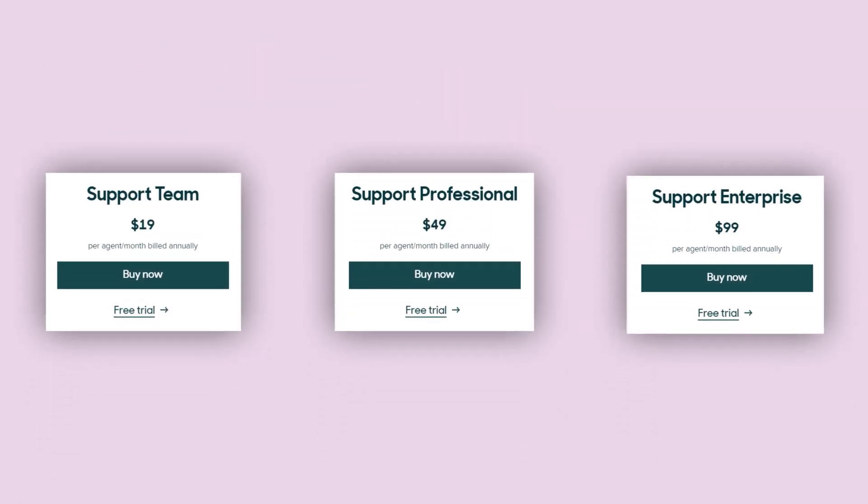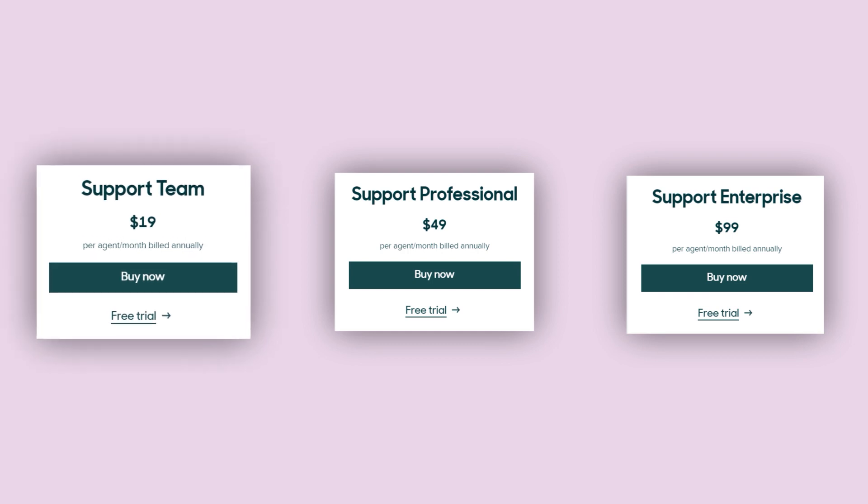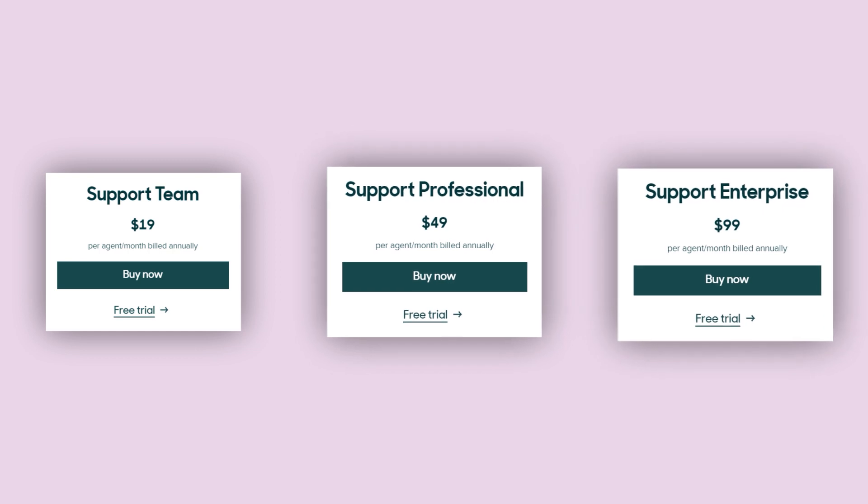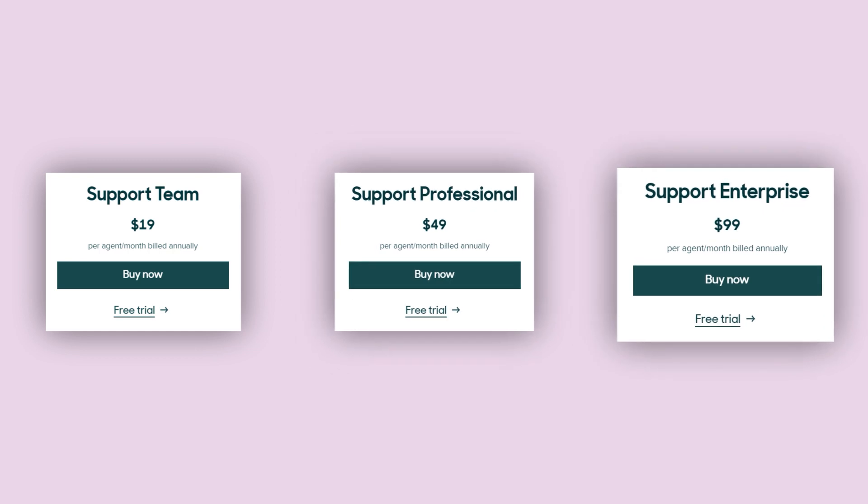The most in-use Zendesk Support has different pricing plans with varying features, including a basic plan, a professional plan with more advanced features, and an enterprise plan with the most comprehensive features.